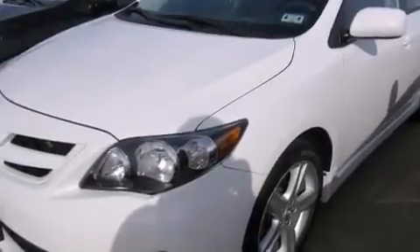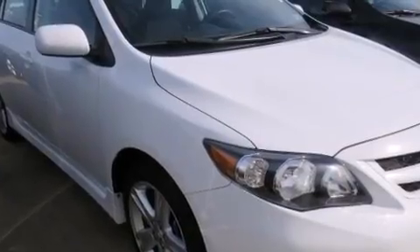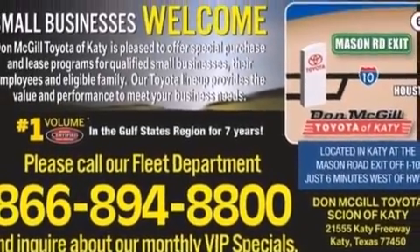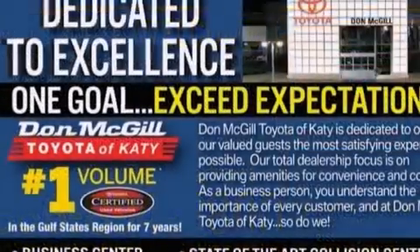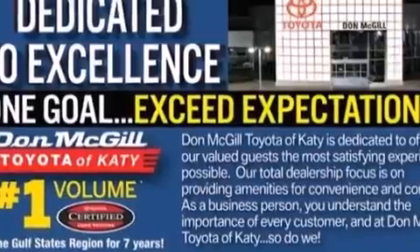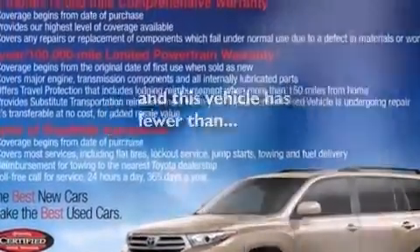The following features are also included: air conditioning, a pass-through rear seat, cruise control, a CD player, rear curtain airbags, rear seat child-proof door locks, steering wheel mounted stereo controls, full power accessories, a rear window defroster, and this vehicle has less than 12,000 miles.